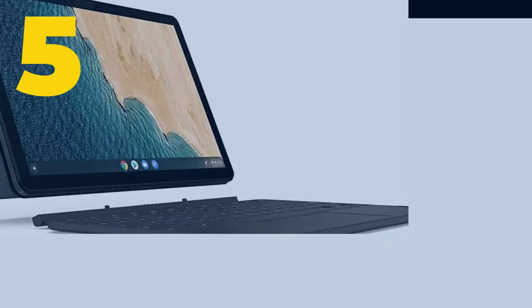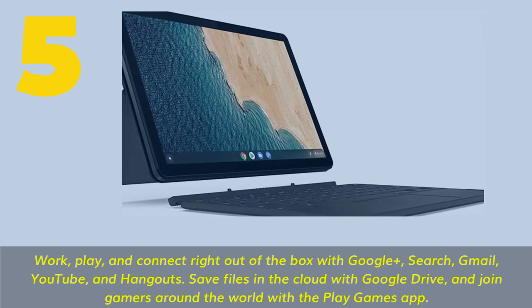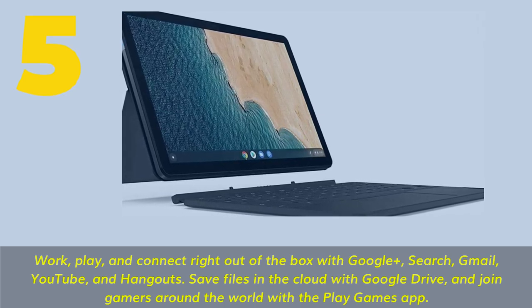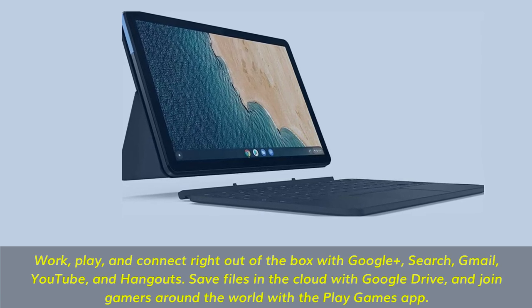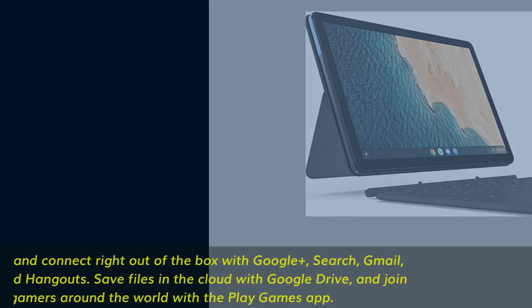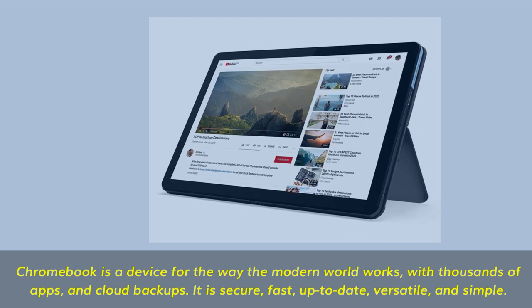Number 5. Work, play, and connect right out of the box with Google — Search, Gmail, YouTube, and Hangouts. Save files in the cloud with Google Drive, and join gamers around the world with the Play Games app. Chromebook is a device for the way the modern world works, with thousands of apps and cloud backups.